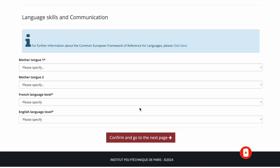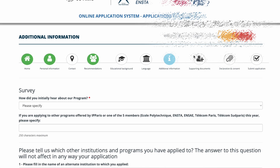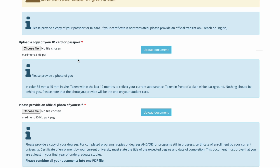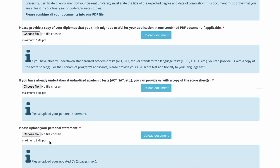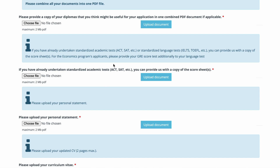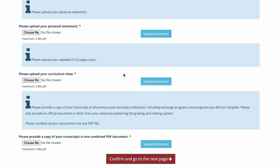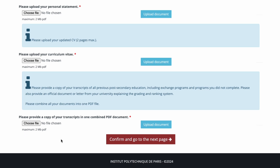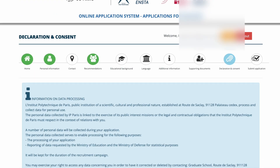In the additional information section, they ask how you found out about the school and which programs you're applying to. For supporting documents, you need to upload your ID card, passport, a photo of yourself, your diplomas, any test scores you have taken, your personal statement, your CV, and your transcripts. Once all documents are uploaded, you accept the consent declaration and then validate and submit your application.